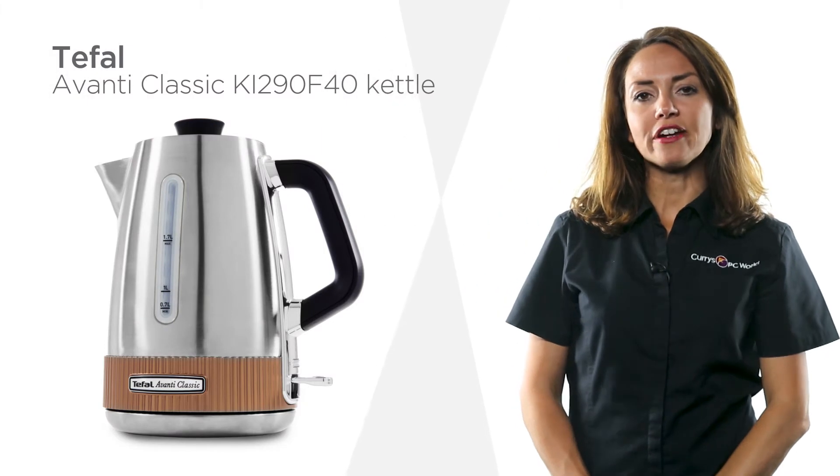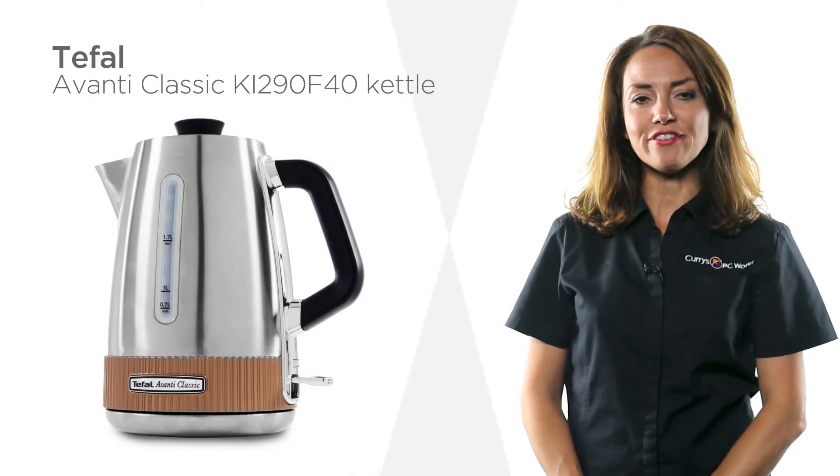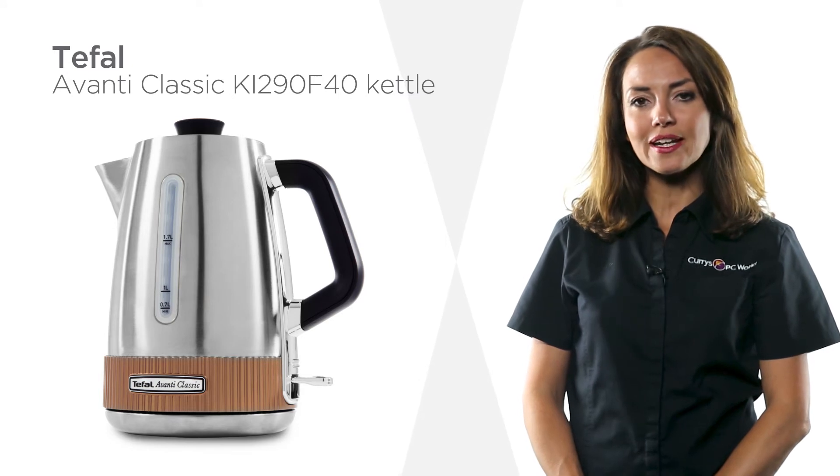Whether you're preparing a morning brew or making coffee for friends, this T-Fal kettle lets you make drinks quickly and in style.